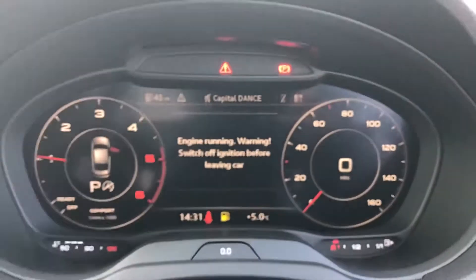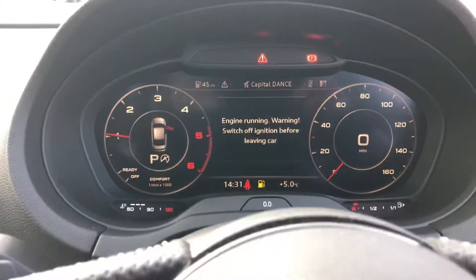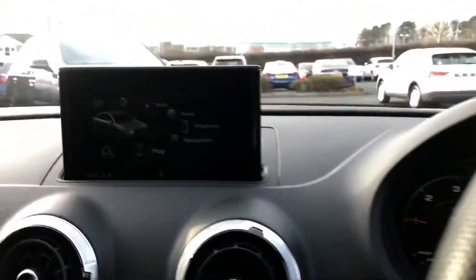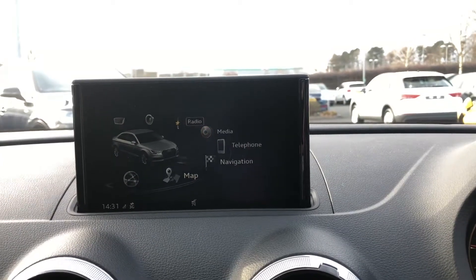This car does come with the Audi virtual cockpit, which is part of the technology package. As you can see you can have your MMI navigation displayed on there as well. Over here you have your MMI display and it does come with your Bluetooth interface as well.